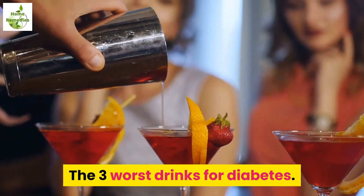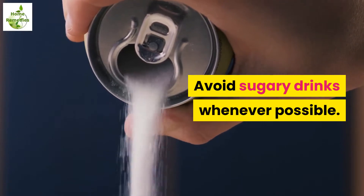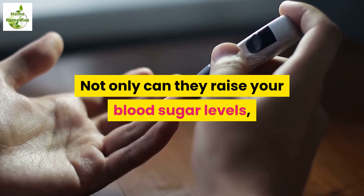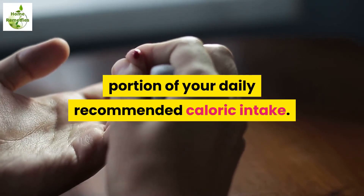The 3 worst drinks for diabetes. Avoid sugary drinks whenever possible. Not only can they raise your blood sugar levels, but they can also account for a significant portion of your daily recommended caloric intake.